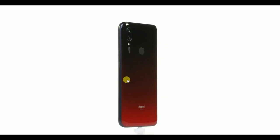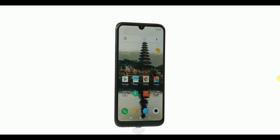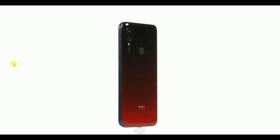To celebrate Xiaomi's anniversary in India, the company will be selling the 2 GB RAM and 16 GB storage model of the Redmi 7A for ₹5,799 in the month of July.